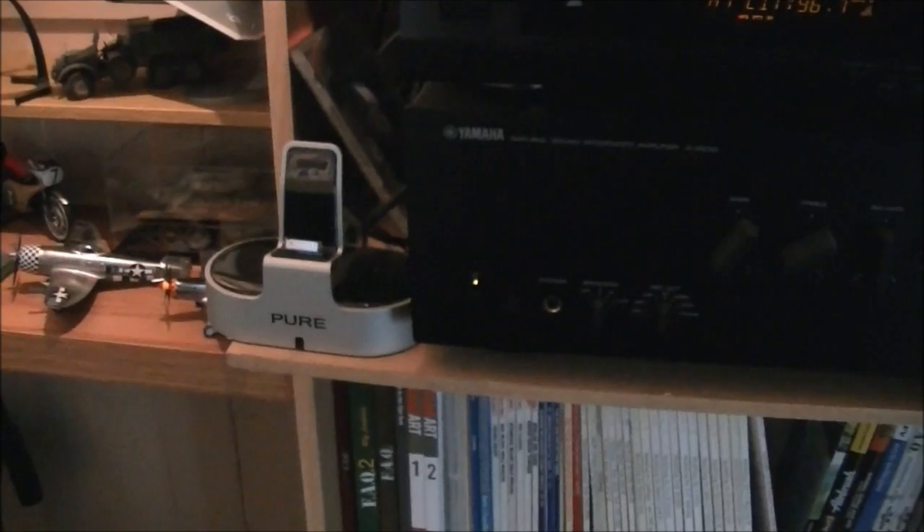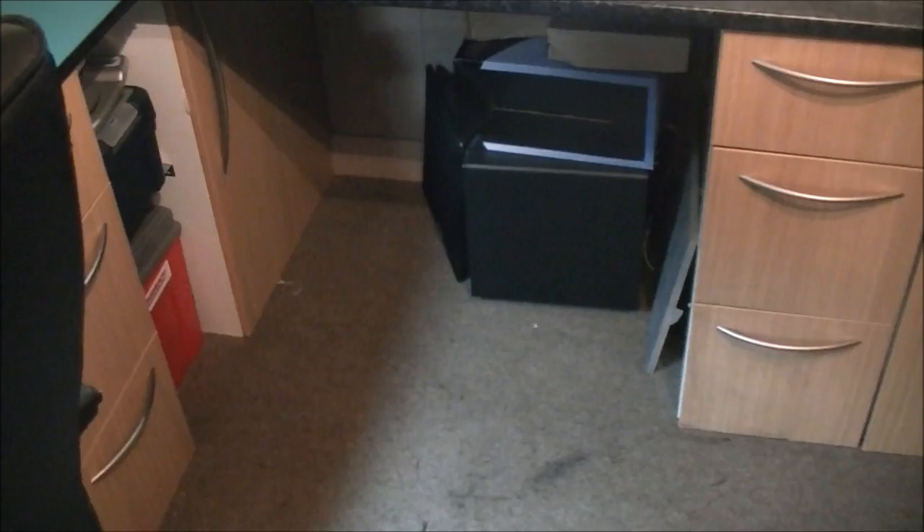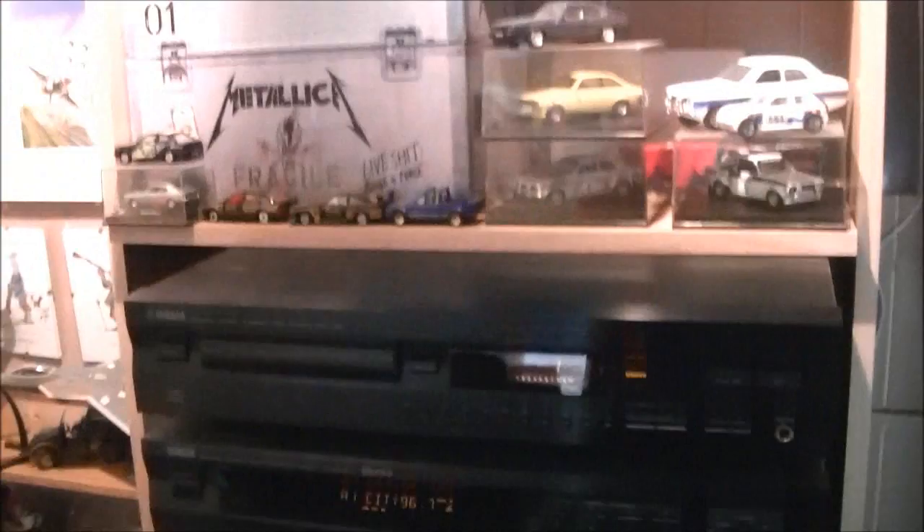My sound system — all Yamaha: Yamaha amp, tuner, CD player, which runs off that iPod dock there. That runs to two Monitor Audio BX2s — awesome little speakers, they absolutely belt the sound out, sound absolutely superb. And that's partnered up with a sub underneath. The sound in here is absolutely phenomenal — absolutely rocks the place. My neighbours must absolutely hate it.